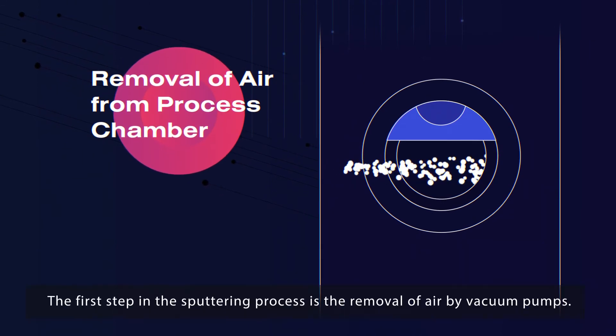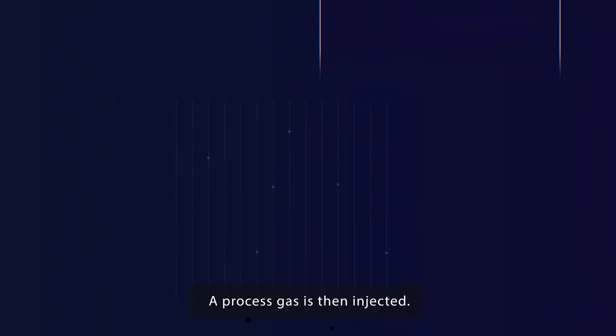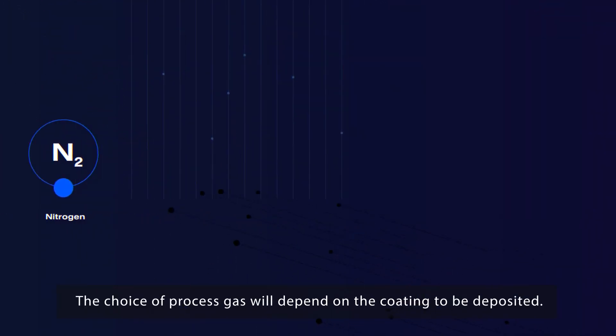The first step in the sputtering process is the removal of air by vacuum pump. A process gas is then injected. The choice of process gas will depend on the coating to be deposited.